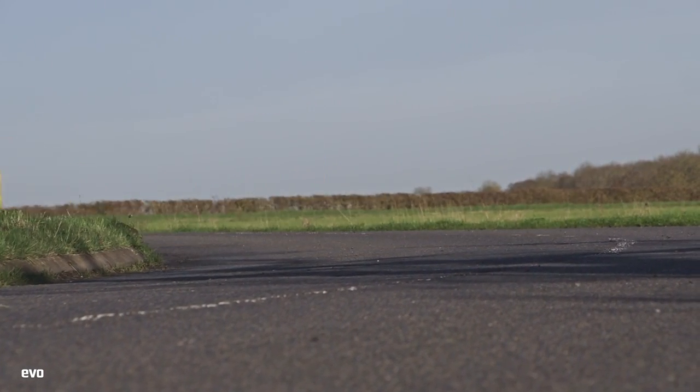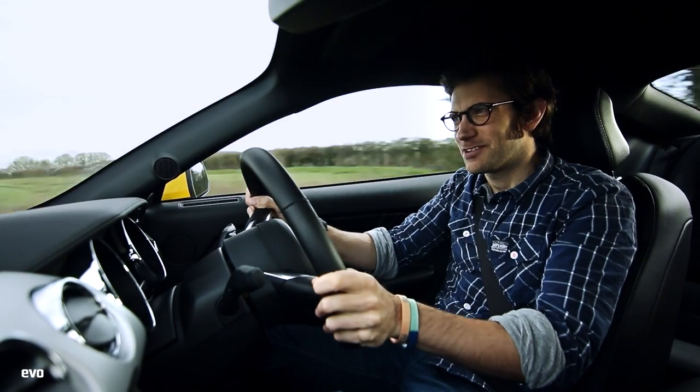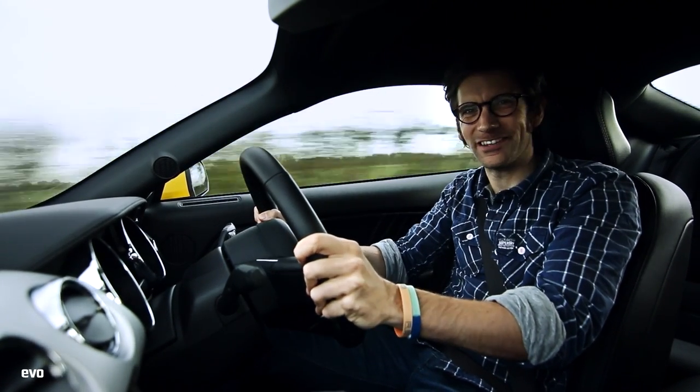Objectively, no, it can't keep up with the best European stuff. But subjectively, it's an awful lot of fun, this car.